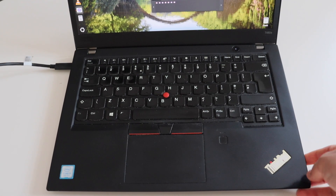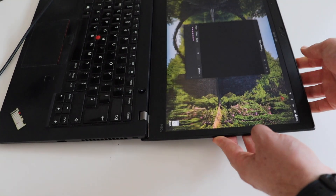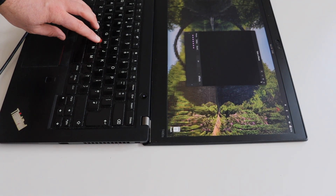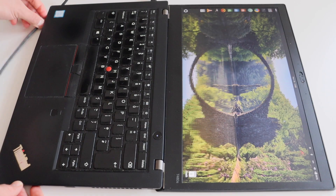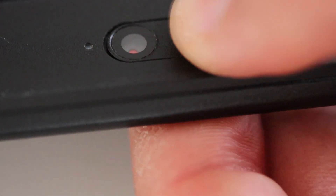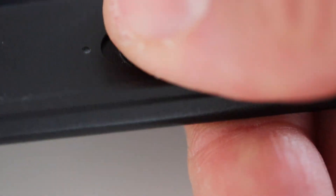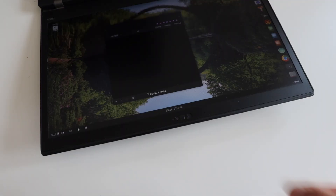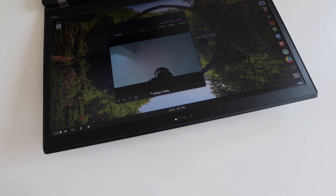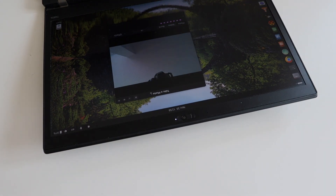Lenovo ThinkPad T480s supports opening the hinge up to 180 degrees, which is really useful if you are traveling in economy class. In my opinion, the design of ThinkPads is simple, solid and good — perfect for engineers and software developers. ThinkPad T480s has two iconic ThinkPad features: the red TrackPoint, which I have been using quite a lot, and the camera shutter. The camera shutter is nowadays available on pretty much all high-end ThinkPads, but it was actually introduced in this T480s. It's such a simple feature but it was groundbreaking for 2018. There is an LED next to the camera shutter indicating when the camera is working. The camera works pretty well on Linux — here is a quick demonstration with the popular software called Cheese.